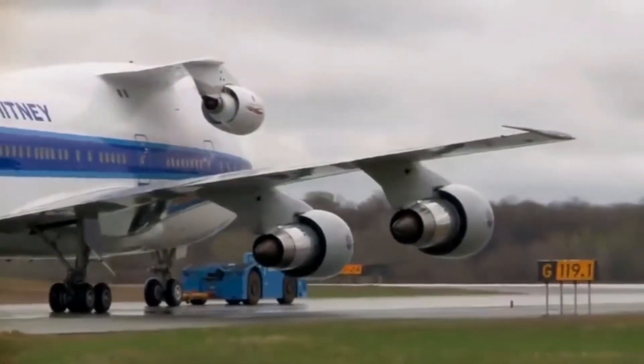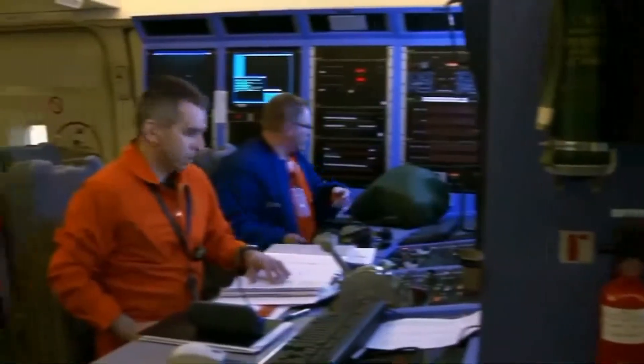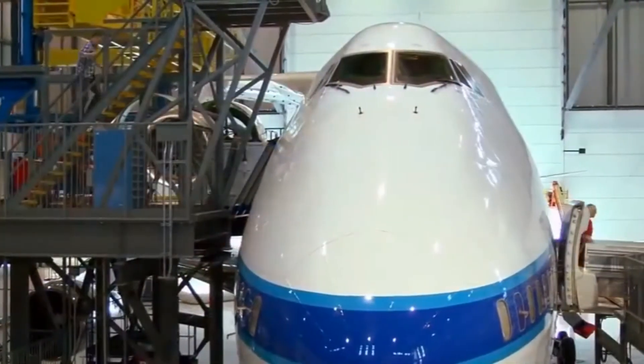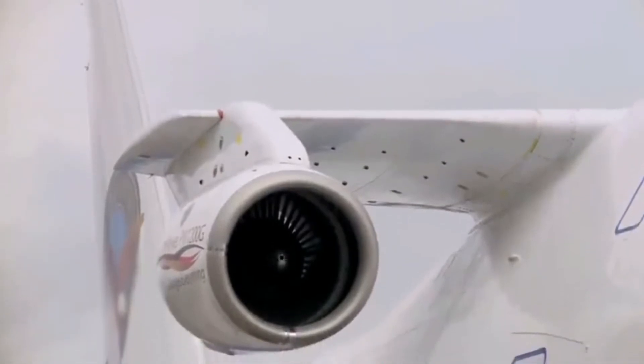Inside the aircraft, there is a crew of engineers and technicians that take data from the tested engine and use it to help the certification process and design. The whole interior has been stripped, and computers and data collectors with engineers to monitor the data make up the new interior. Flight time can vary, but flights can last as long as eight hours.